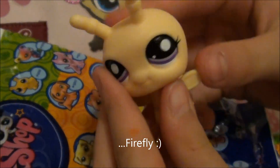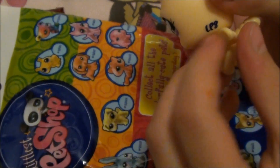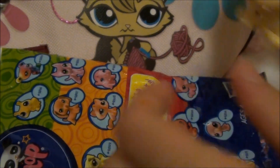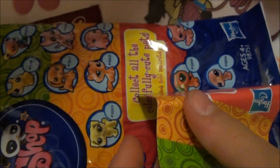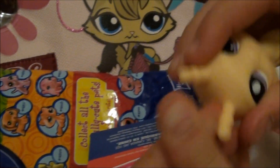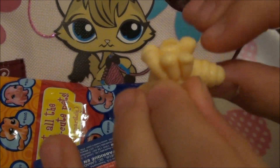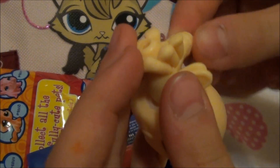It's so cute. Right here it says LPS. It is so cute with these purple eyes. She has these really cute antennas and these awesome wings and this little thing on the back like a bumblebee.